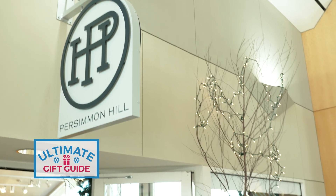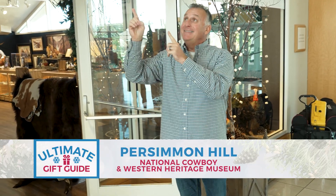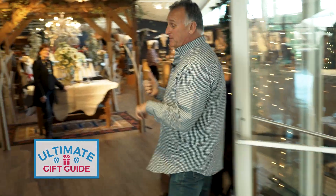One of my favorite shoots to do for the Ultimate Gift Guide, right here at the gift store at the National Cowboy Western Heritage Museum. It has a name — Persimmon Hill — and we're going to show you all about what's going on inside Persimmon Hill.